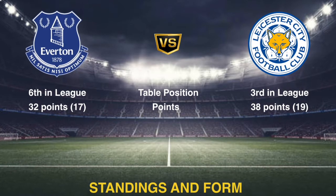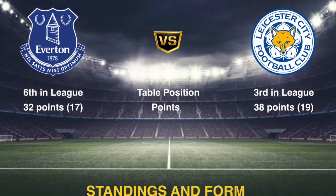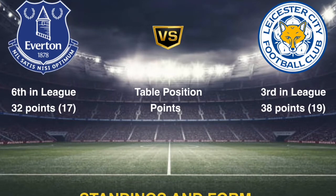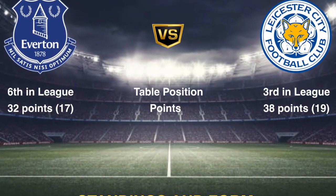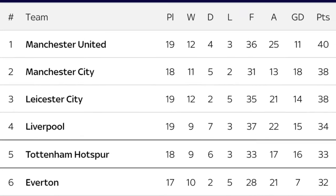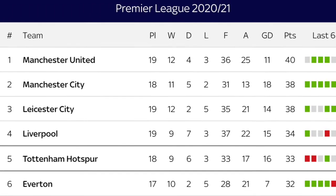Both teams are in the top 6, which is already a massive achievement for both of them. In addition, only 6 points are separating them, with Everton having played 2 games less than Leicester. Which means that assuming Everton win both those games, both teams are virtually level on points.